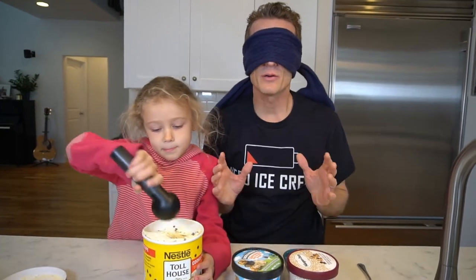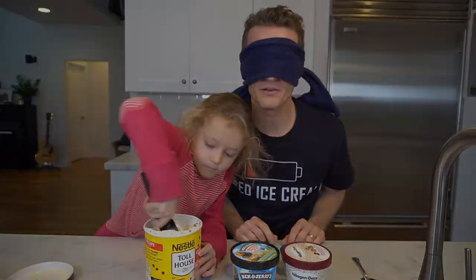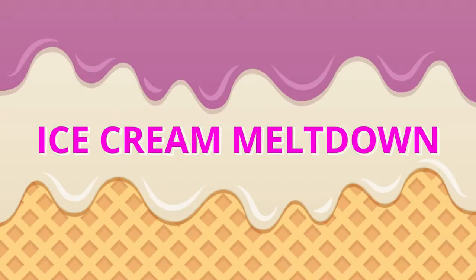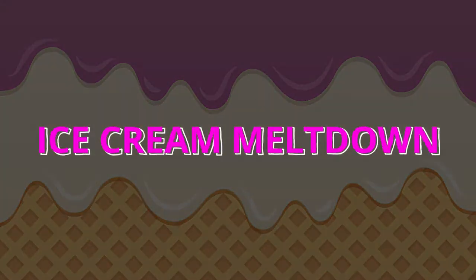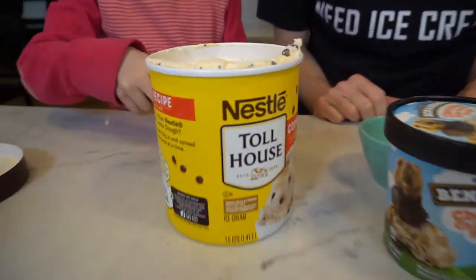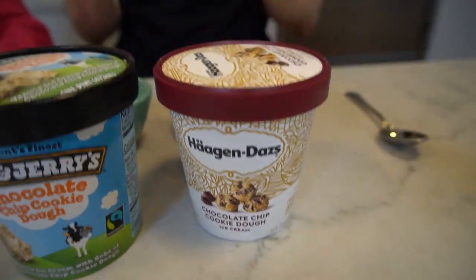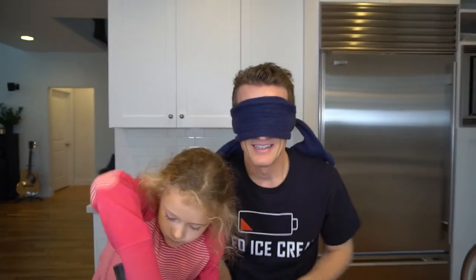Welcome back to Ice Cream Meltdown. It's Mark. I've got a blindfold on and I'm here with my daughter Evie. Today we're trying the best cookie dough ice cream from the store. We've got three different kinds: Nestle Toll House, Ben and Jerry's cookie dough, and Haagen-Dazs cookie dough — which I'm expecting good things. If you love cookie dough ice cream, I think you're gonna want to try one of these.